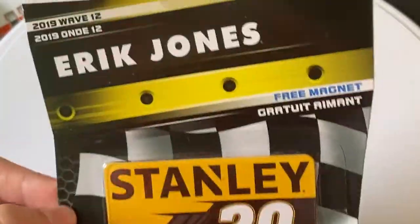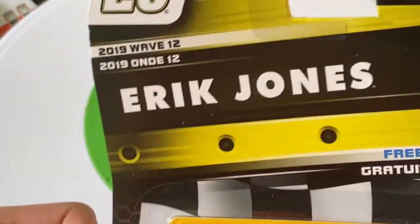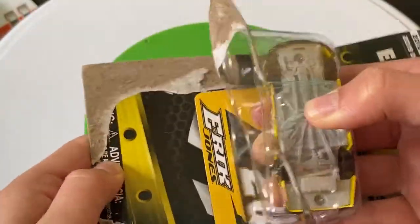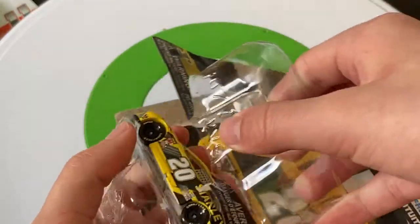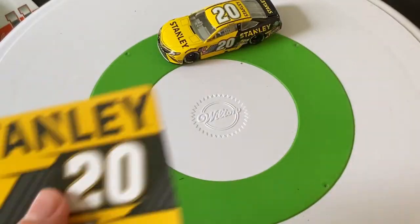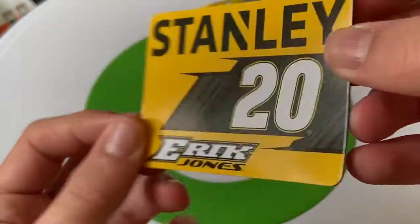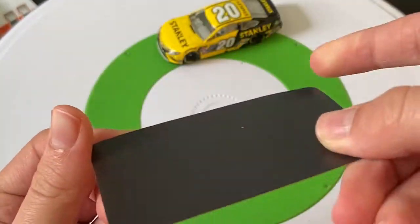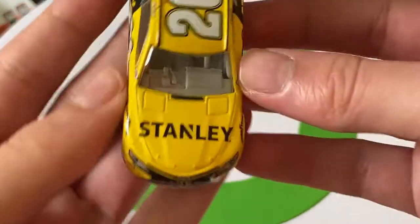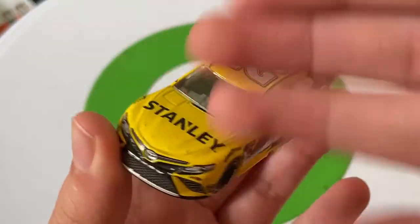Let's move on to another car — another Toyota, another Joe Gibbs car. We have Eric Jones's Stanley Tools Toyota Camry. This one comes with a magnet. There is the car — let's get the magnet out. There's the magnet: Stanley, Eric Jones, number 20. That looks pretty nice.